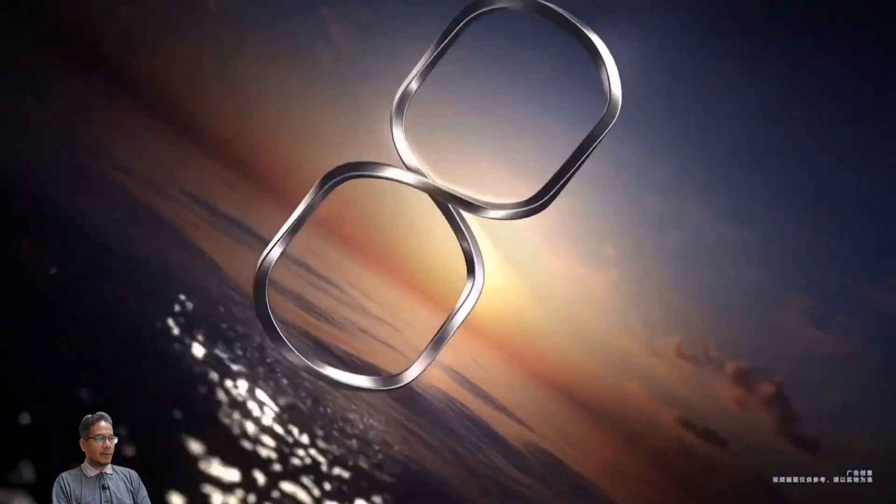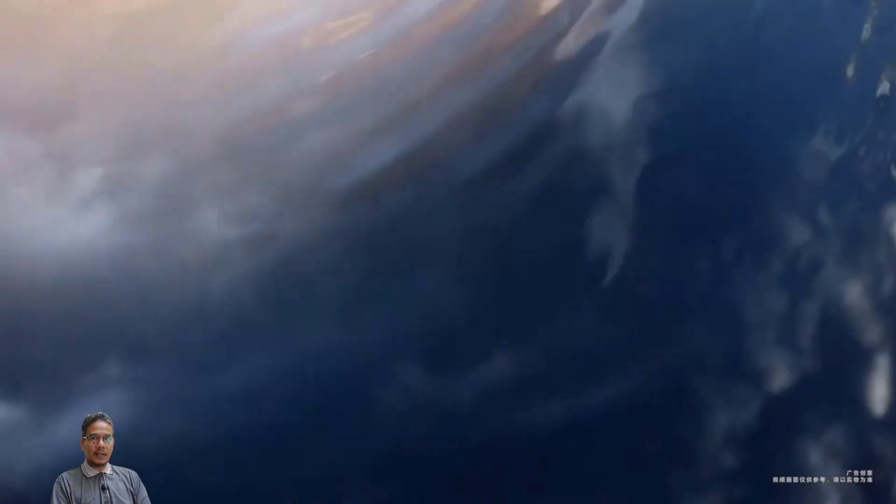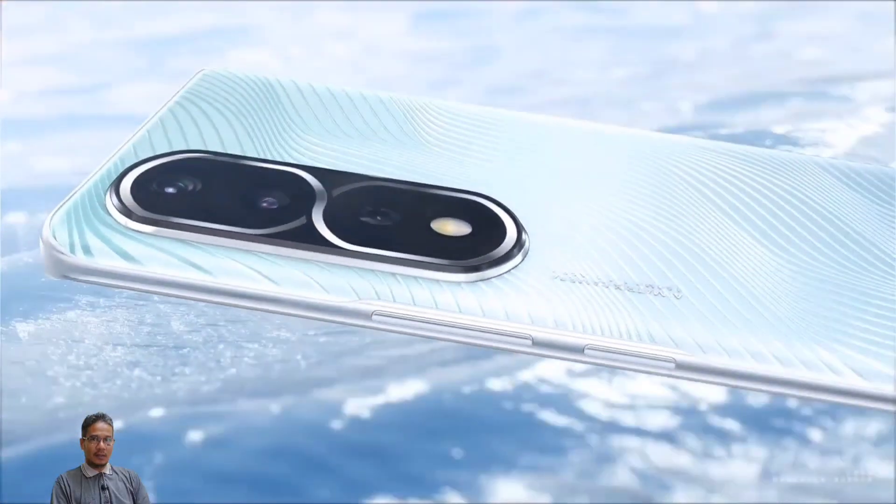The phone ran Android 12 and is powered by the Snapdragon 8 Plus Gen 1 chipset. It's powered by a 4800mAh battery. Let's take a look at the full spec and price — what do they offer?